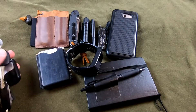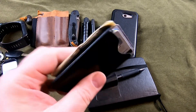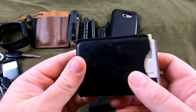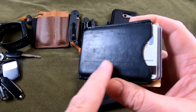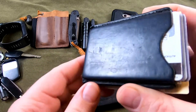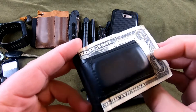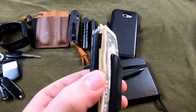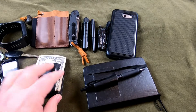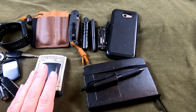Next up is my wallet — it's just a card holder with a magnetic money clip. It used to say 'United Steelworkers, USW — United in Strength for Workers.' I've had it for four or five years, swapped out a few times and gone back to it. I have a new wallet coming in the mail from Etsy, so I'll show that when it arrives.